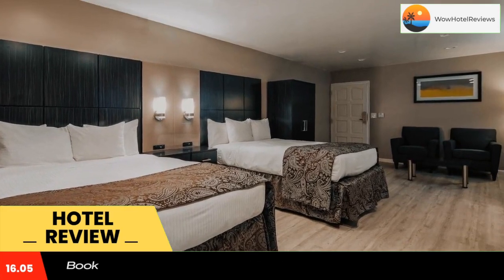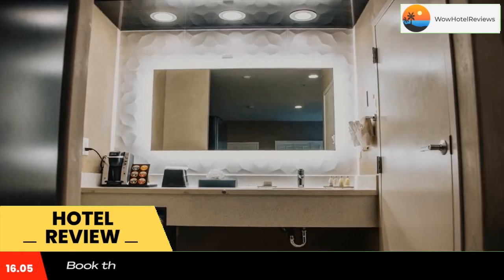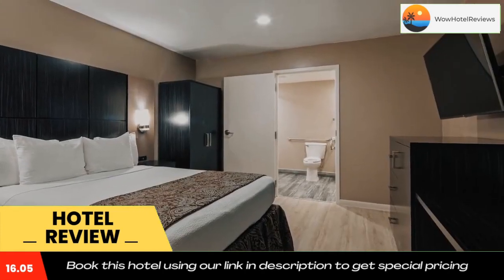Great America and Winchester Mystery House are both 10 minutes drive from the property. Use our link in the description to get a special discount on this hotel. Don't forget to like and subscribe to our channel.